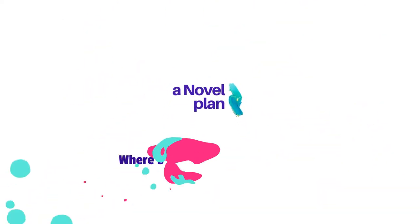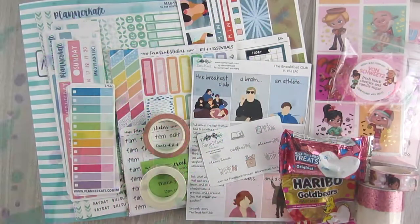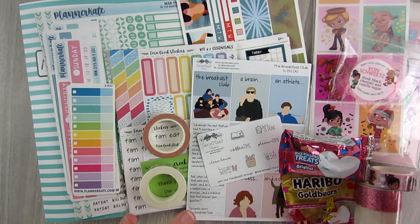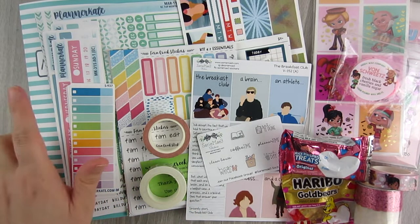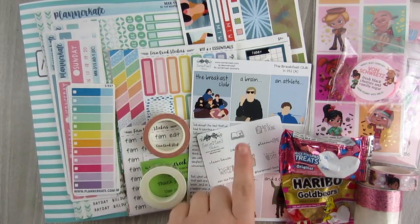I have slowed down on my spending a ton in the new year. 2021 is going to be all about shopping my stash. I'm going to pick things up as needed and might purchase a few things that speak to me, but I'm really going to slow down. This month I have orders from Planner Kate, Fern Creek Stickers,